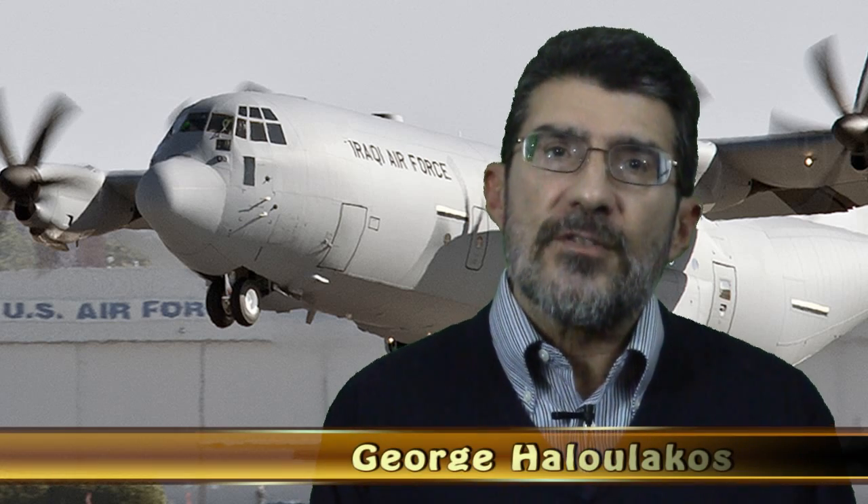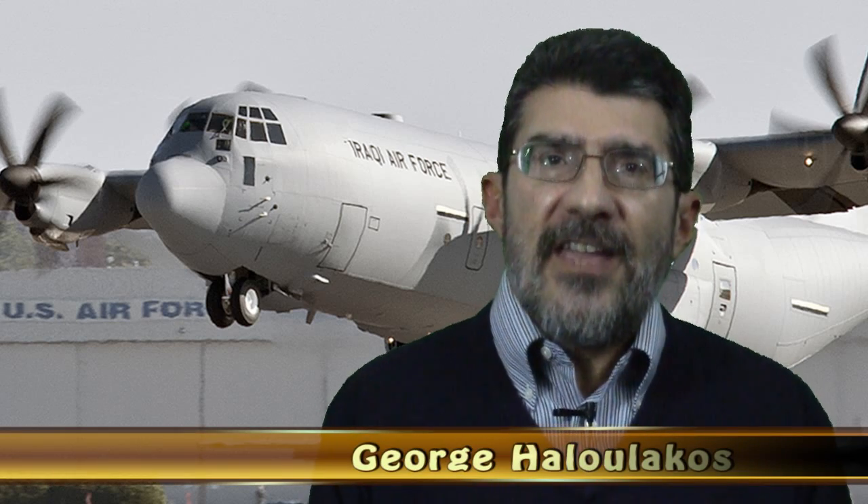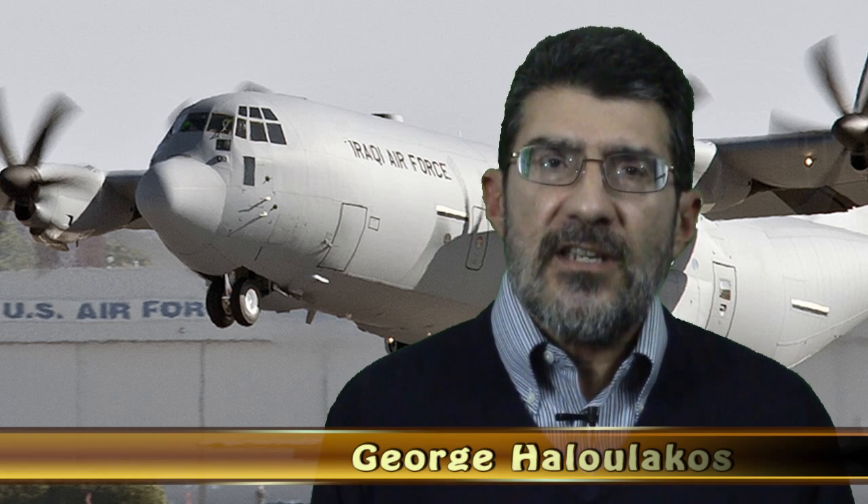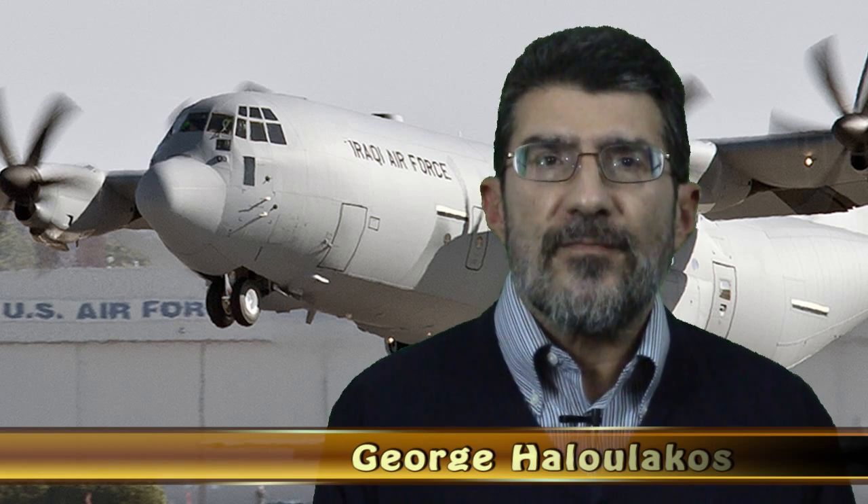Hello, this is George Halalakos, and welcome to our educational video series on aviation as a teaching tool for finance, strategy, and American exceptionalism. Today's program is going to be on the Lockheed C-130 Hercules, and in this first episode, we're going to provide a brief exposition on this iconic tactical military transport that is regarded as perhaps the most versatile aircraft of its kind.